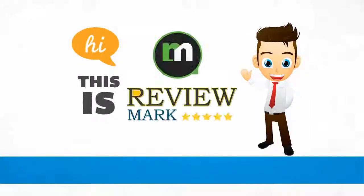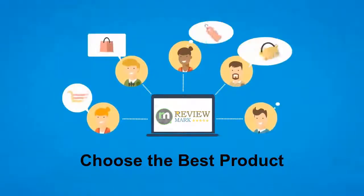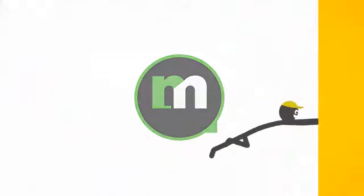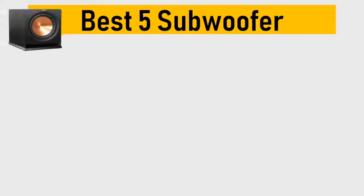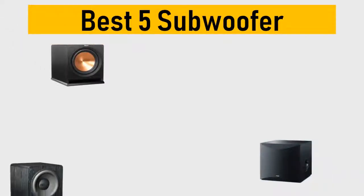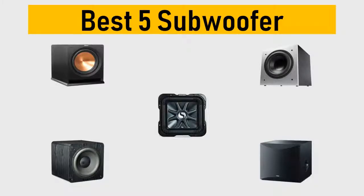Hi, this is Review Mark. We will happily help you choose the best product. Keep watching and subscribe. Best 5 subwoofers — we try to list them based on their price, quality, durability, and more. Okay, so let's get started.